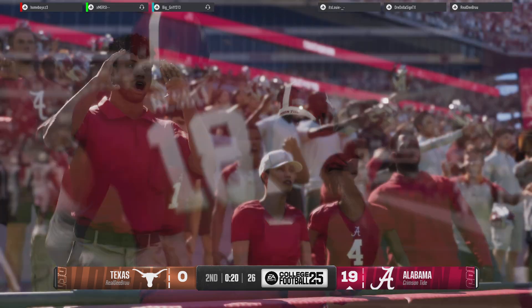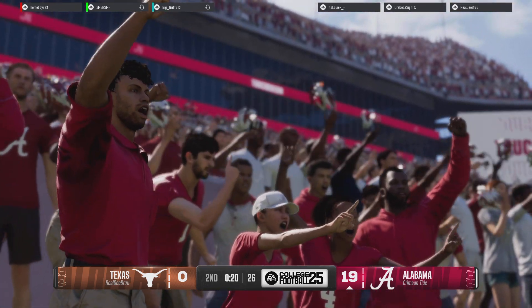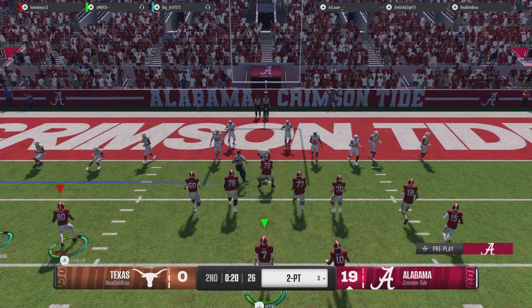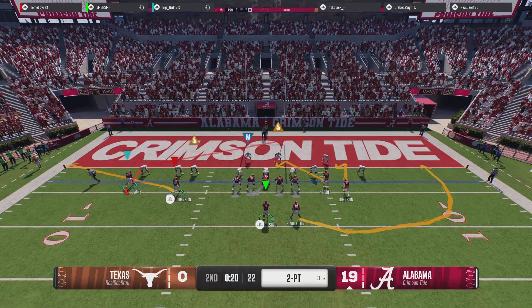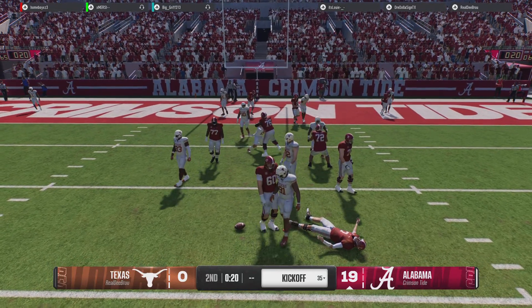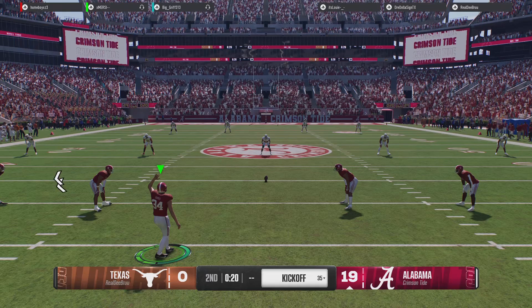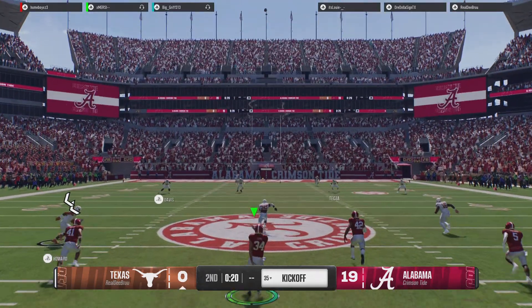They thought coming into this game they were going to have some matchups on the perimeter of the field that they could take advantage of, and they've done that so far. They'll line up to go for two — they want to throw it, and he was hit just as he released it, and it falls to the turf. They got the late touchdown on the board, now about to kick it away, hoping the defense can keep them from answering.